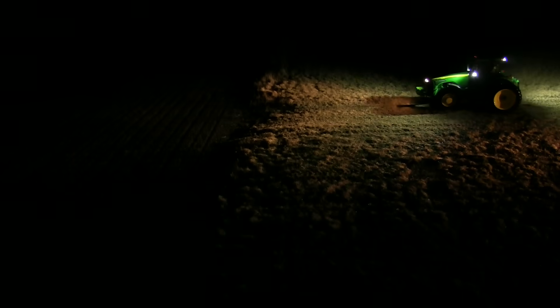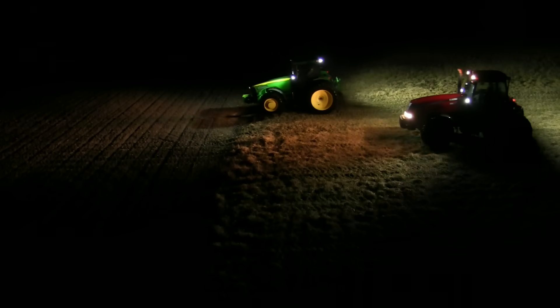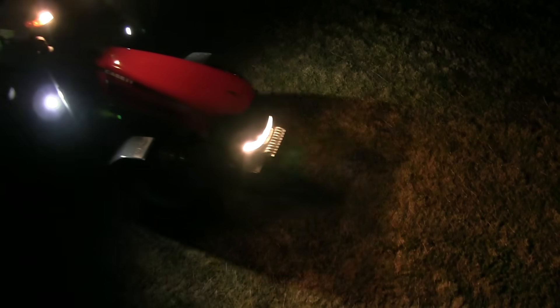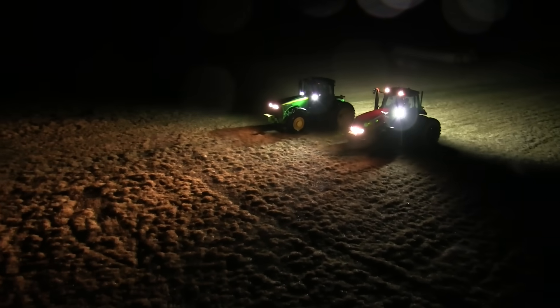Switching out LED lights with the work lights that are already being used on your machinery is very quick and easy to do. The clarity at night is an improvement from the performance of halogen lights, since LED lights produce a whiter light at 5,000 to 6,000 Kelvin. This color light is easier to see, which reduces operator eye strain and fatigue.